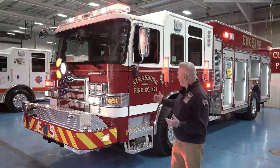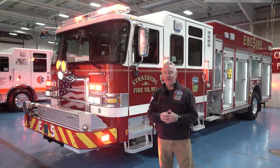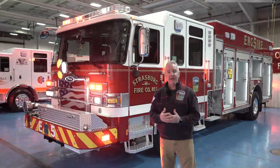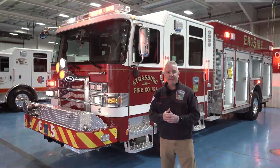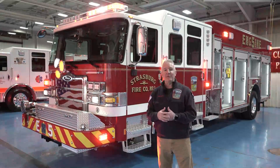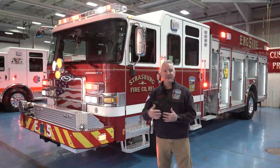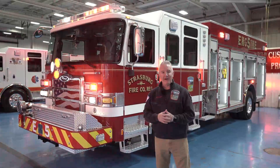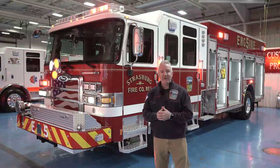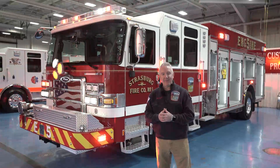That's our new 2023 Pierce Enforcer Puck Pumper. We'd like to say thank you to Pierce — they've been great to work with and made the process of designing and bringing this to fruition very easy. A special thanks to Jake Bachman, our salesman from Glick Fire Apparatus in Lancaster, Pennsylvania. Jake was a member of this fire company as a junior firefighter at 14, and it was really great to work with him as a former member and old brother firefighter to bring this fire truck to Strasburg.